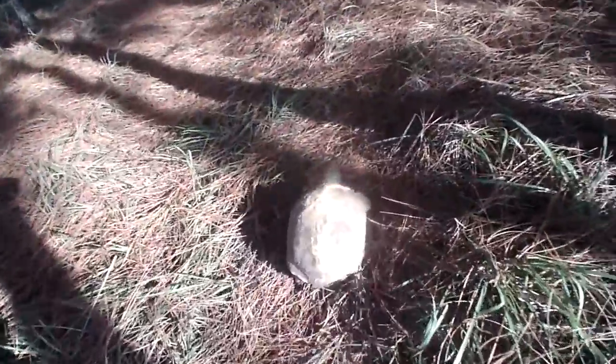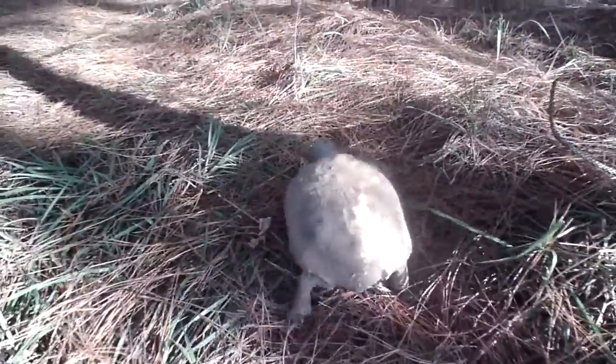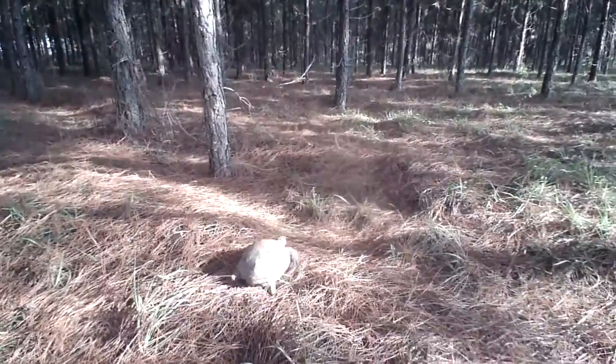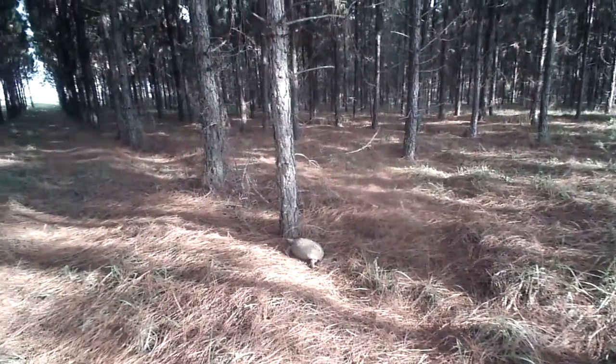It's quite heavy — broke my stick trying to spin it over. Well, we'll let him go on his way. Probably a her, actually. Alrighty then. Groveridge Turtle.